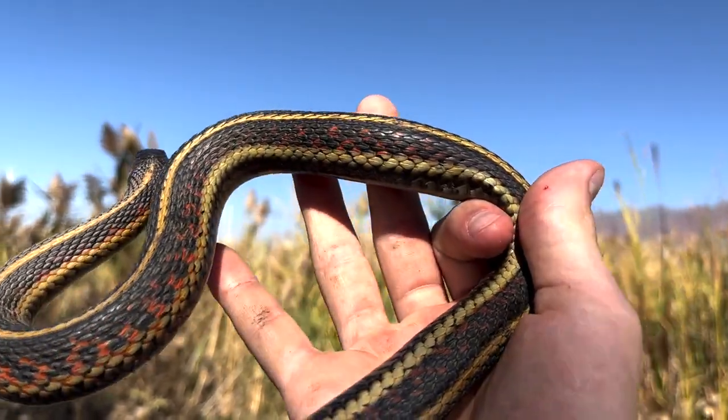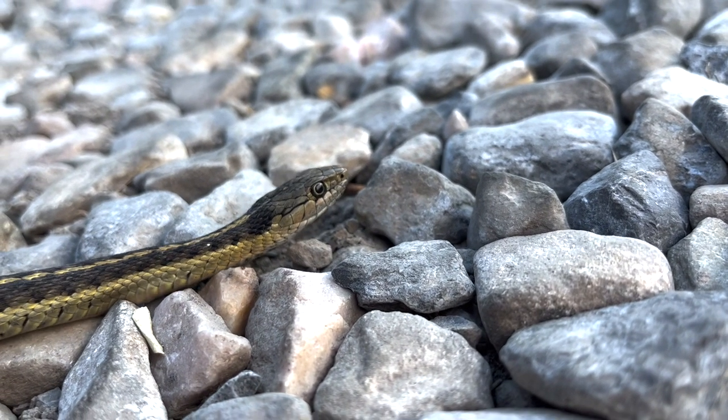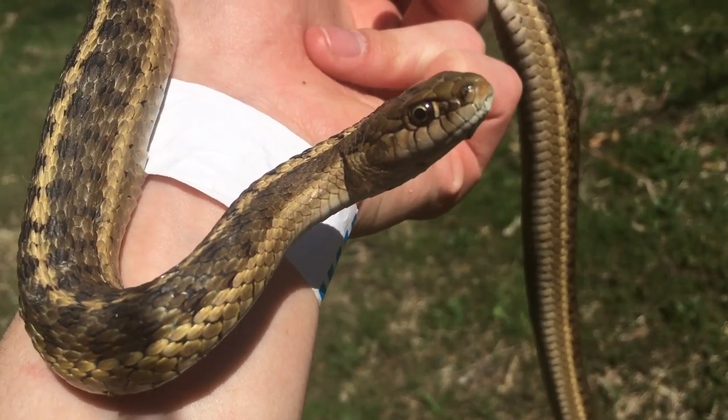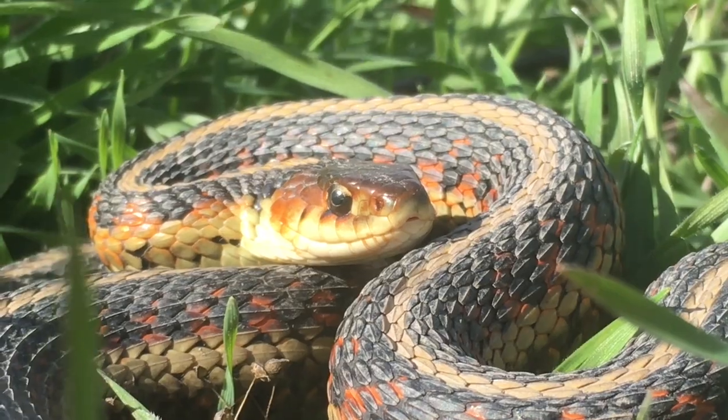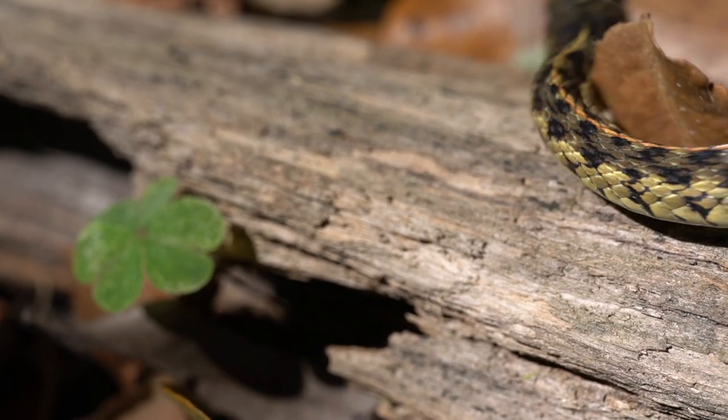Garter snakes as we know it are harmless snakes that can be found just about everywhere in the U.S. I see them all over the place back home, and catching them never really worries me because they rarely bite and are non-venomous. However, what if I told you that there might be such a thing as a venomous garter snake?